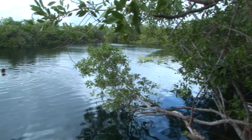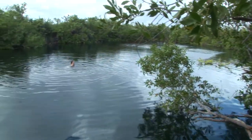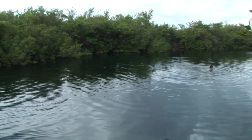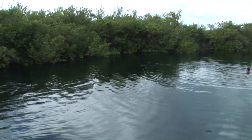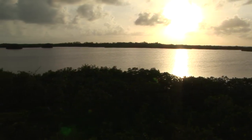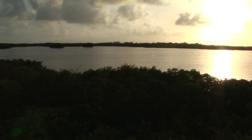Sian Ka'an preserves a complex hydrological system of tropical forests, marshes, mangroves, and a large barrier reef, providing habitat for remarkably rich flora and fauna and many of the region's characteristic terrestrial vertebrates, in addition to 23 sites of pre-Hispanic culture.